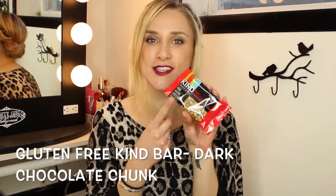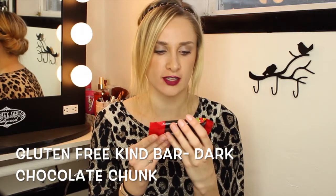If you watched my Birchbox opening video, one of the products in there was a Kind bar — it's like a granola bar kind of thing. I didn't think they really made gluten-free granola bars, and what do you know, my Birchbox had a gluten-free Kind bar. I went to the store and found them — this one is dark chocolate chunk and I also got a vanilla blueberry flavor. They were all sold out of the pumpkin seed one, which was absolutely amazing.